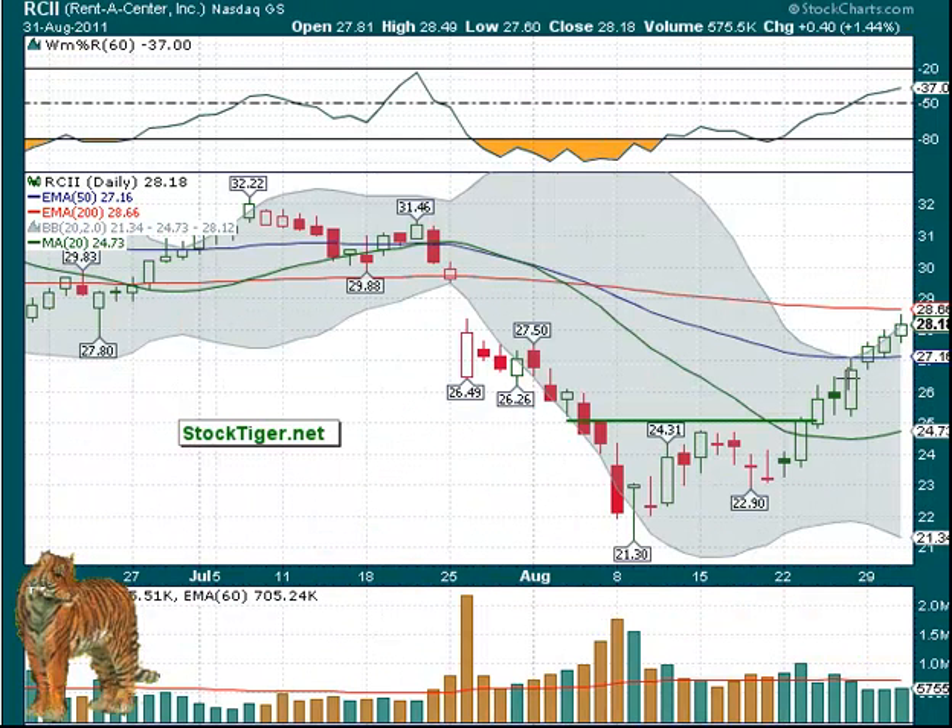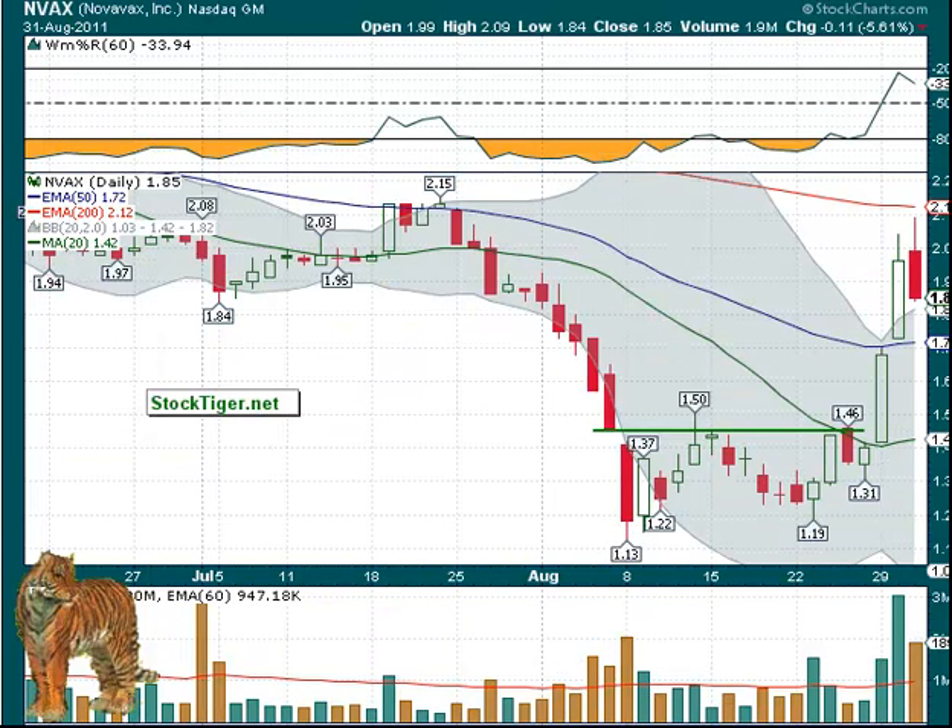RCII — this is now the sixth day in a row, but it's getting close to the 200-day, which could be some resistance. Pay attention to stops accordingly. The volume has not been great on this, but it's had a decent move up from 24.70 to 28. A lot of stocks do this once they break over their 20-day.